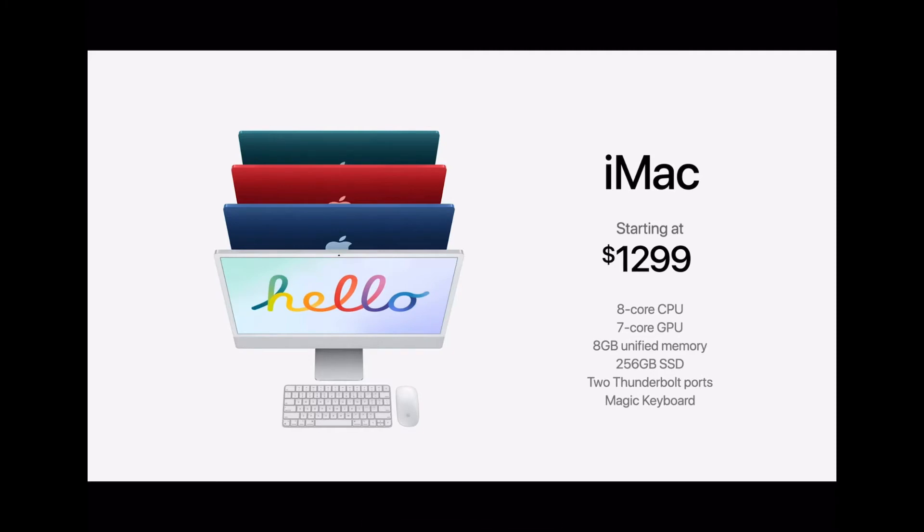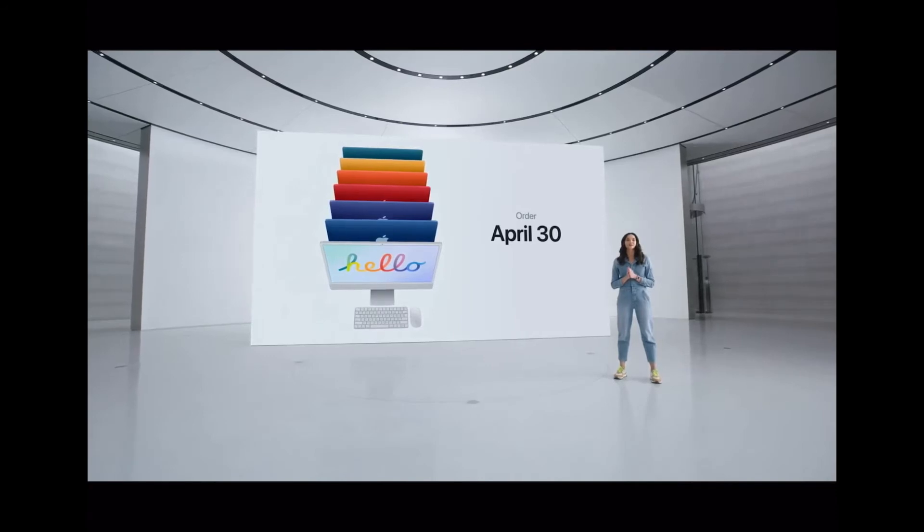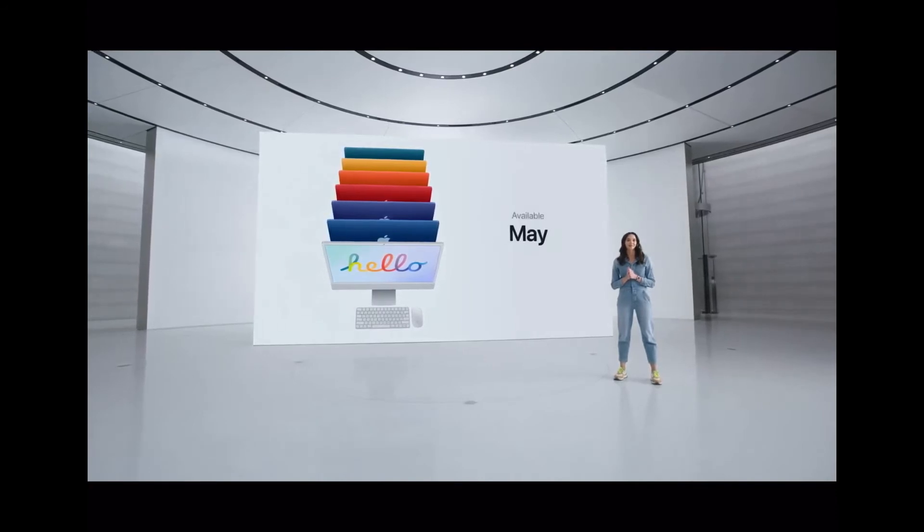The new iMac comes in two variants. The first starts at $1,299 with an 8-core CPU, 7-core GPU, 8GB memory, 256GB SSD, 2 Thunderbolt ports, and magic keyboard. The other starts at $1,499 with an 8-core CPU, 8-core GPU, 8GB unified memory, 256GB SSD, 2 Thunderbolt ports, 2 USB 3 ports, magic keyboard with Touch ID, and Ethernet. Orders start on 30th April and it will be available in the second half of May.